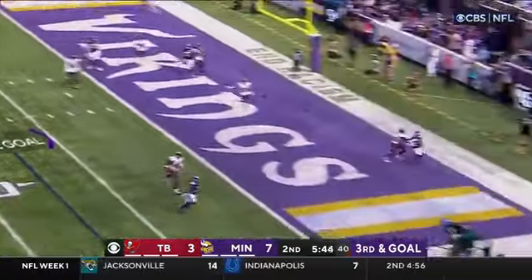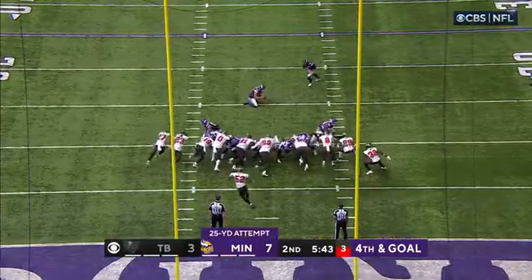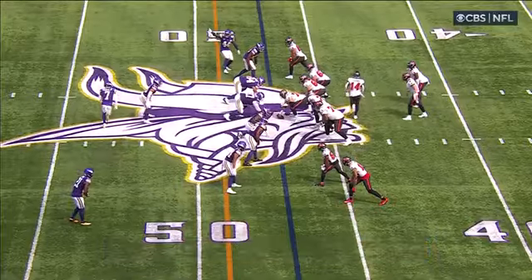Cousins to the end zone and it's incomplete. You don't have that time. Greg Joseph for a twenty-five yard field goal — it's good. Can they get something going here?